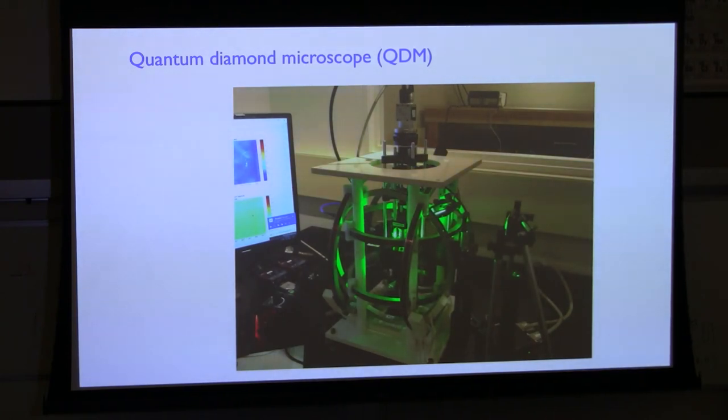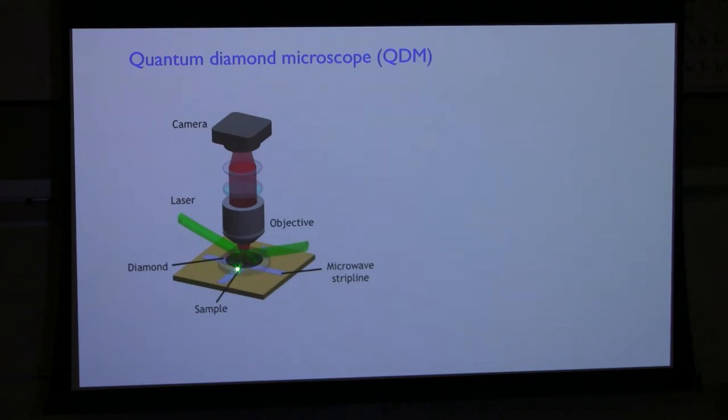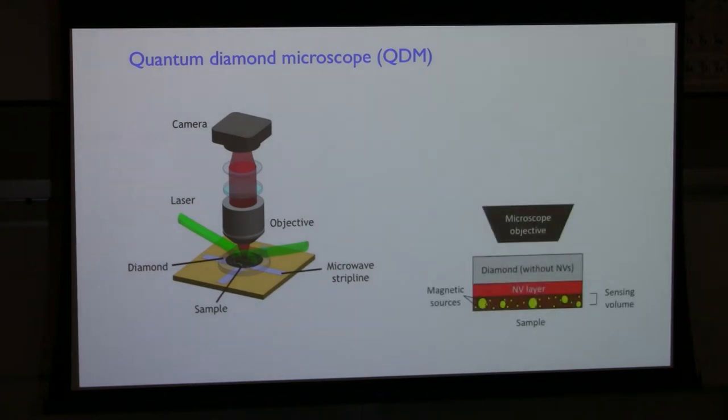Here's a widely used modality we call the QDM, or Quantum Diamond Microscope. It's a simple apparatus that sits on a tabletop. It consists of a diamond chip with a high density of NVs at the surface — like a microscope slide — a dense layer 100 nanometers to 10 microns thick depending on the desired spatial resolution. You illuminate in a total-internal-reflection mode with the green light to keep it out of the sample. The red fluorescence is collected with optics into a camera for a two-dimensional image, along with microwaves to manipulate the spins. The diamond might be several millimeters in diameter and is placed in contact with the sample of interest.